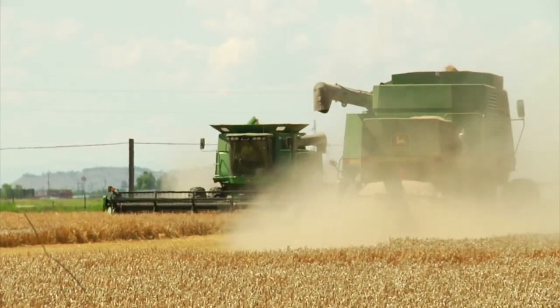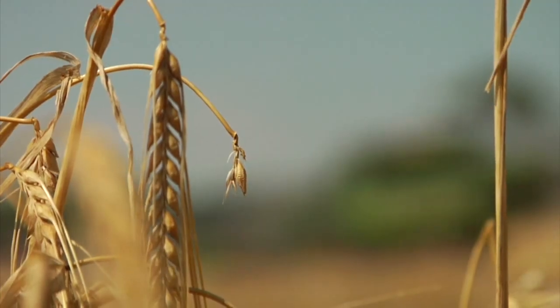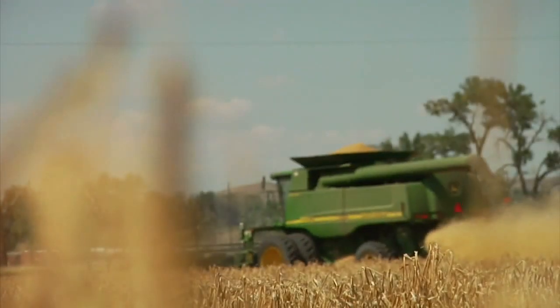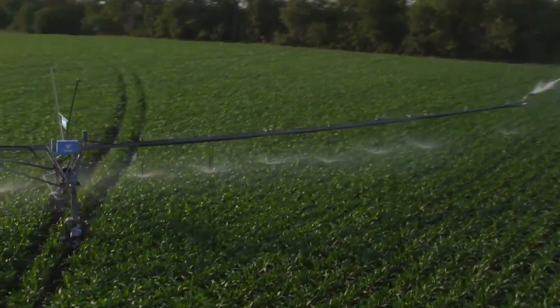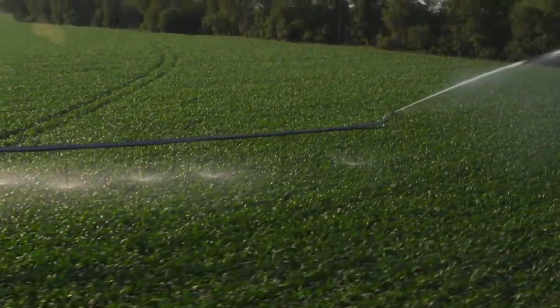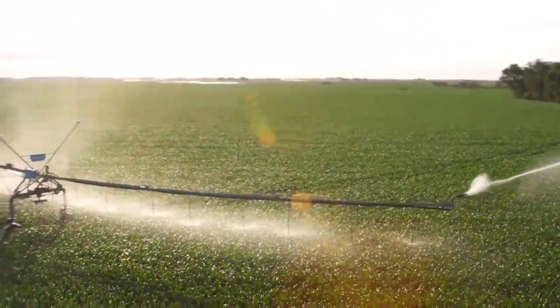As our world population keeps growing, so too does the demand for food and fiber, which means more acres of the world's farmland is being put into irrigation. But that means more and more pressure is being placed on our global water supply.